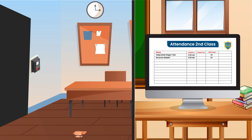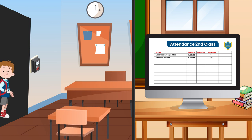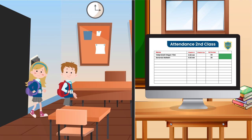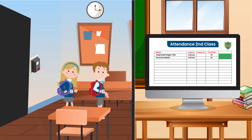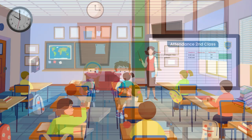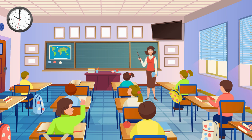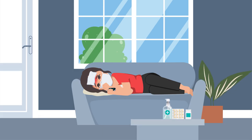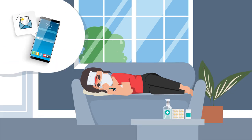Automated attendance: No more 'yes teacher,' 'present teacher,' and proxies in the school. Attendance of the students will be automatically recorded once they are physically present in the classroom. This would surely save the time wasted in taking manual attendance and enable the teacher to get bonus time for the lecture. In case of absenteeism, an automated email or SMS is triggered to the absentee's guardians.